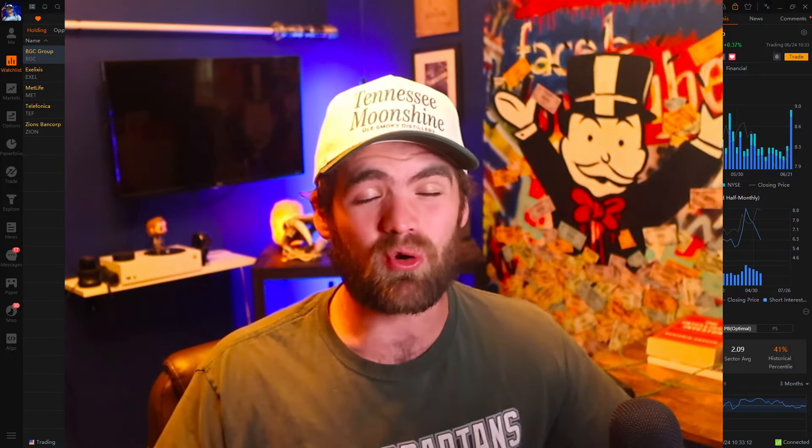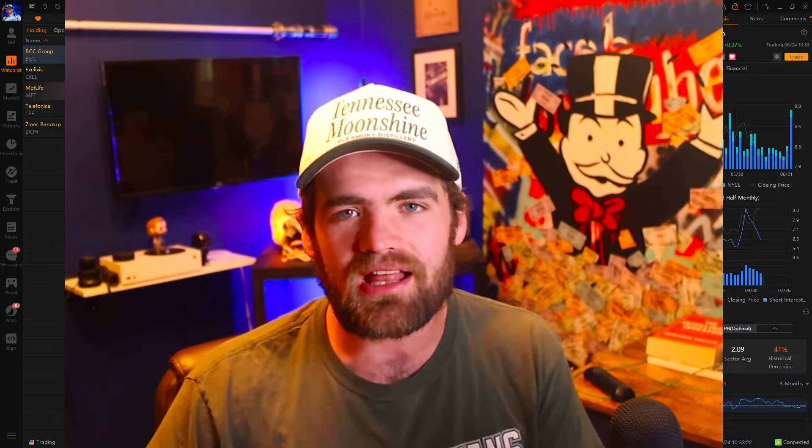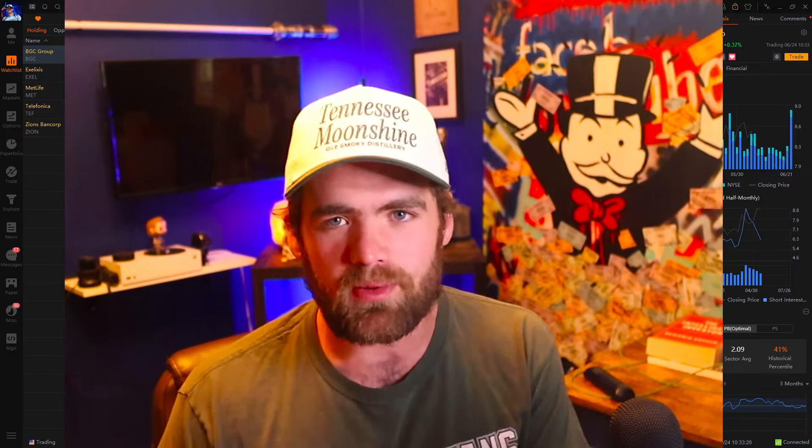If you guys are new to the channel, my name is Carter. I've been a full-time swing trader in the stock market for over six years. We do have an amazing school where I teach people my strategies, my approach, how to find stocks with opportunity. We have private live streams, quizzes, lectures — everything you guys need to get started with swing trading. Check it out down below. You guys can use code YouTube for 20% off. Only two spots left for that code.